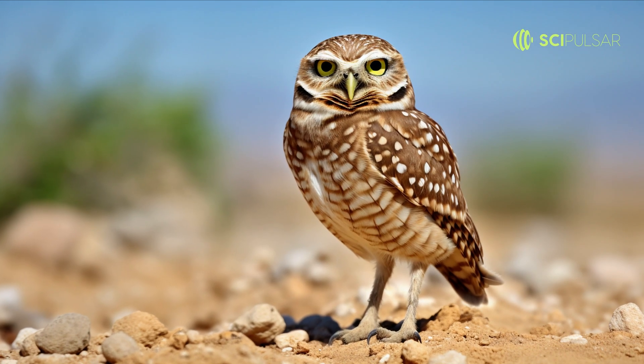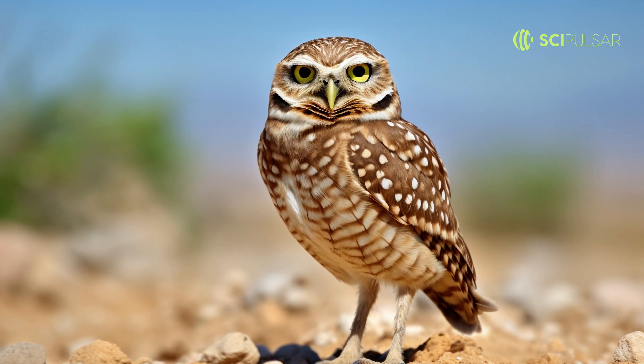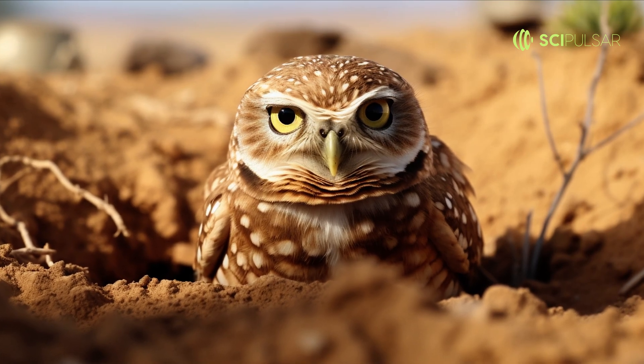The burrowing owl is an avian exception in more ways than one. While most owls prefer the lofty heights of trees, this particular species opts for a life underground. Using old burrows dug by other animals, these owls find solace from the punishing desert sun.